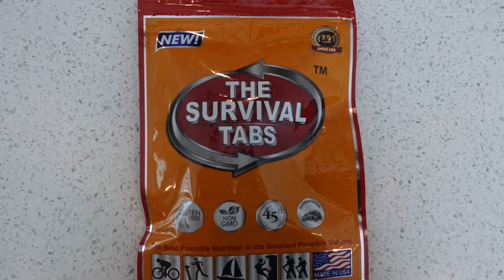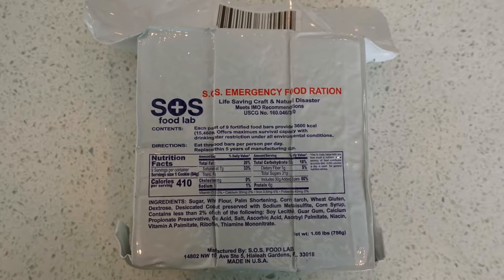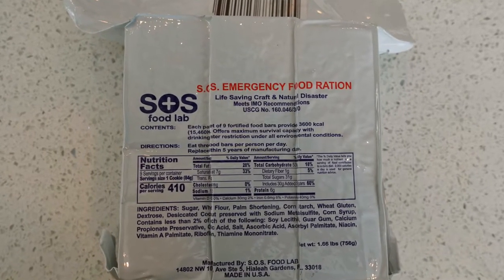On today's video we are going to discuss two survival food ration options. These options are great for your bug out bag, hunting pack, hiking backpack, fanny pack, or any application you think would work for you. I'm going to discuss and review the Survival Tabs, made in Missouri, and I'm going to discuss the SOS Emergency Food Rations from SOS Food Labs, made in Florida.